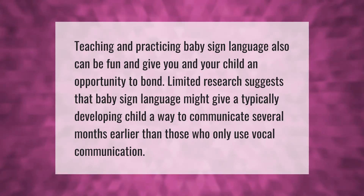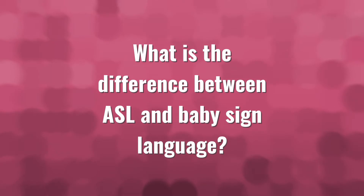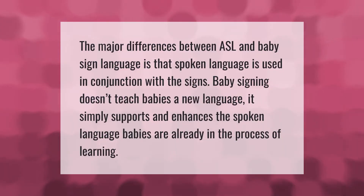Limited research suggests that baby sign language might give a typically developing child a way to communicate several months earlier than those who only use vocal communication.